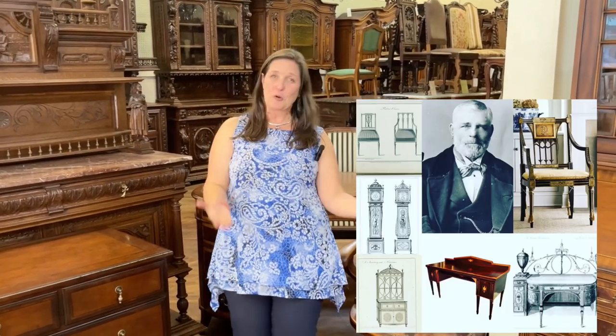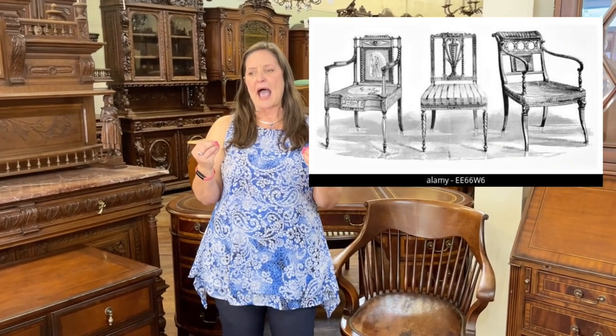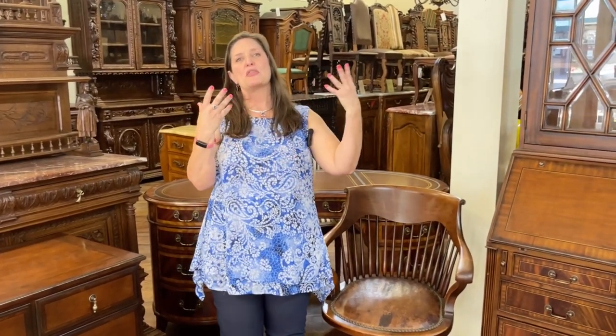Our third designer we have to mention when talking about the Georgian style is Thomas Sheraton. He also produced a book called The Cabinet and Upholsterer's Drawing Book, which also had a profound impact on furniture design and production. In general, his designs are very close to Hepplewhite — slender, with square back chairs with rounded turned legs, a very light and elegant style with mostly straight lines. These three designers — Chippendale, Hepplewhite, and Sheraton — are synonymous with the Georgian style.